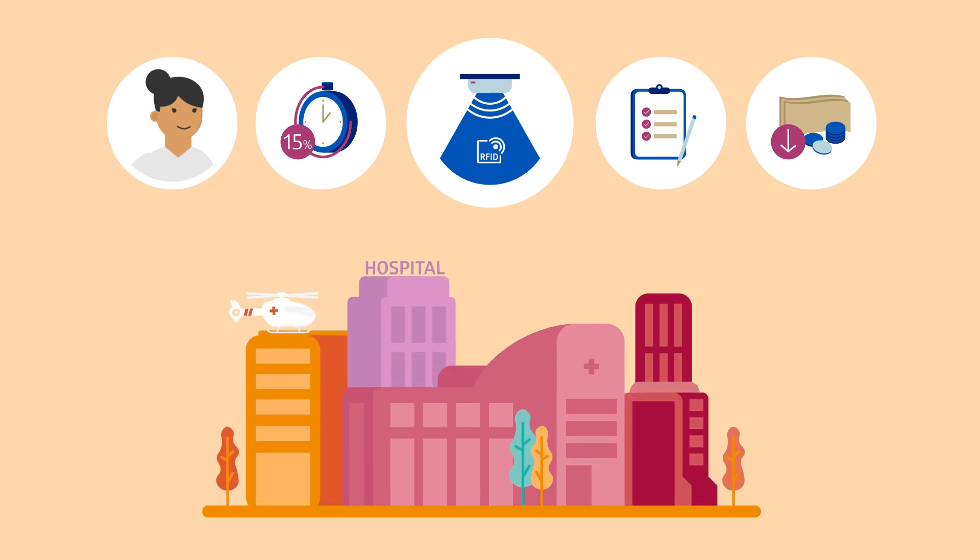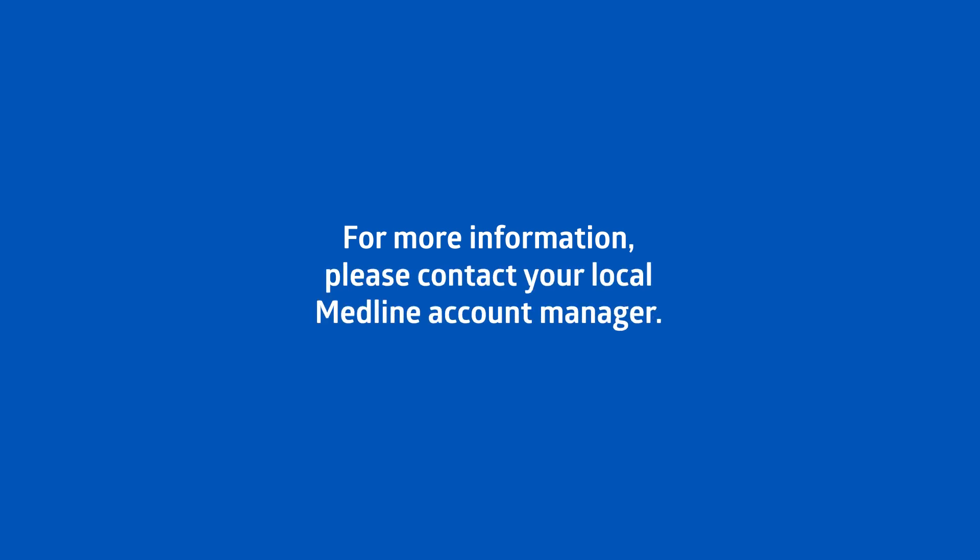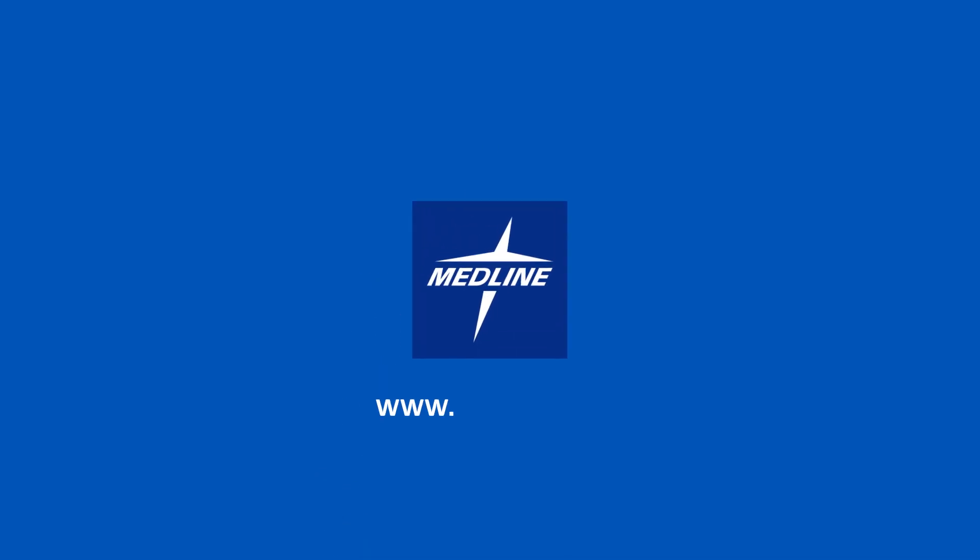MEDLINE is proud to be one of the first companies to offer this technology for surgical packs and we look forward to working with you. For more information about our RFID solution, please contact your MEDLINE account manager or visit our website at www.medline.eu